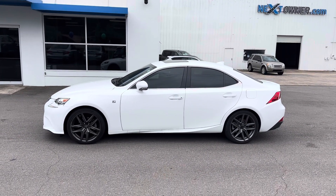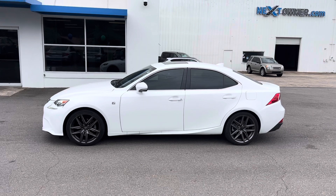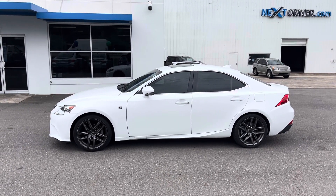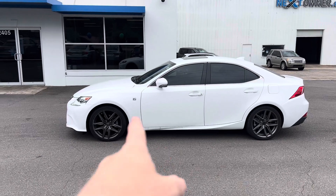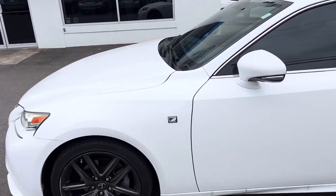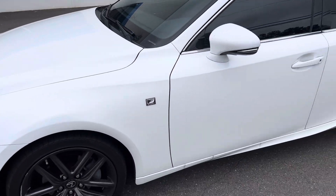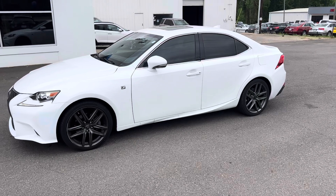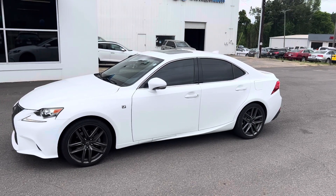Hey, this is Casey over at Next Owner Automotive in Tuscaloosa, Alabama. This is a 2015 Lexus IS 250. As you can see, it does have that little F-Sport badge right there on the top. White in color, with darker gray rims. Beautiful car.